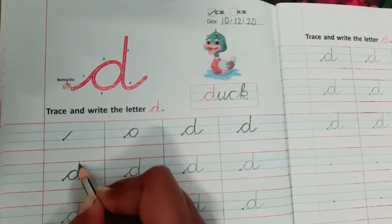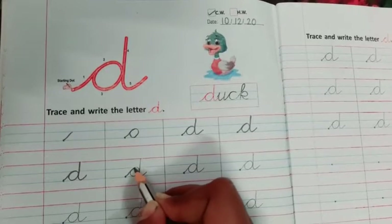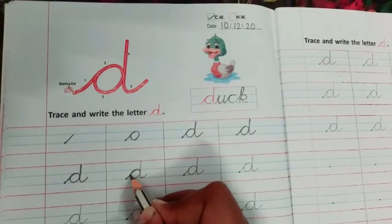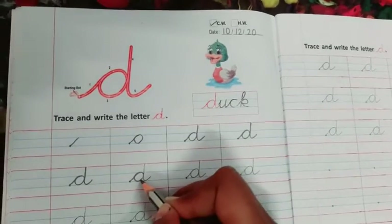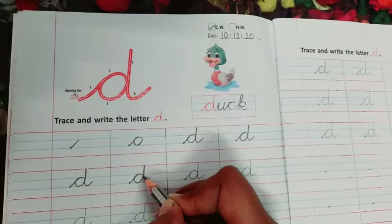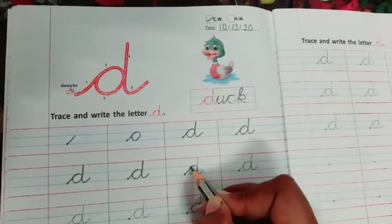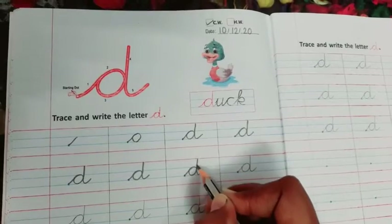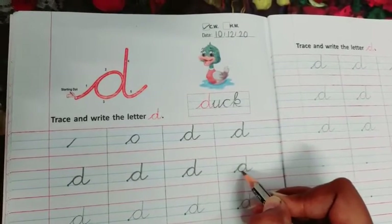Cursive D. Which D is this? Cursive letter D. Go up to the blue line, come back. As you are writing cursive, in this way you have to follow this step. Then again come up, touch to the red line, come down to the blue line, go out. Cursive letter D. Which letter is this? Cursive letter D.